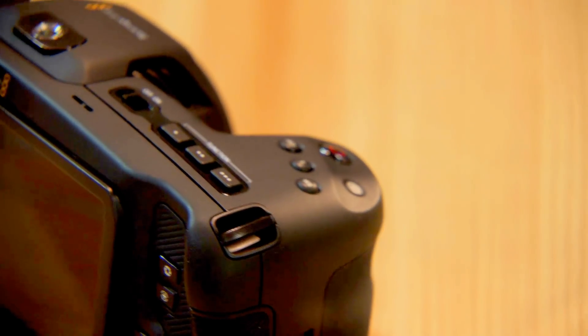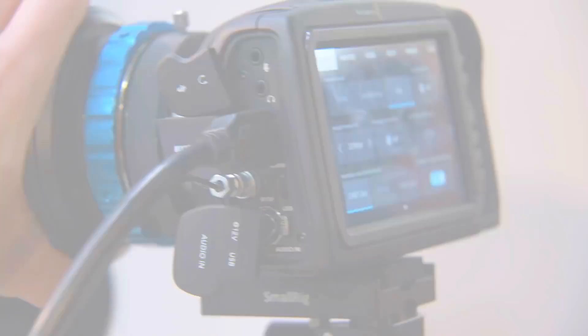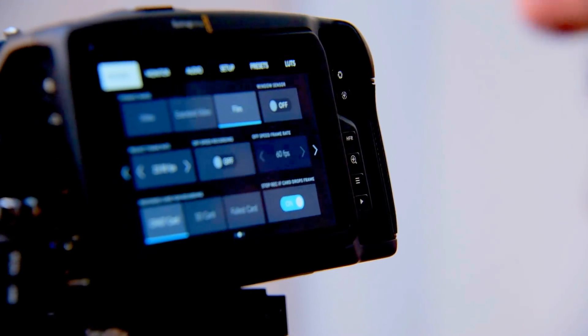It's running the Blackmagic operating system — the same as in the URSA Mini — so this is kind of an URSA Mini Pro shrunk down into a small form factor. You've got customizable buttons, multifunction controls, a record button on the front, and a stills button. The design philosophy is that this is a camera you shoot yourself with — you can put it up, point it at yourself, and start recording. It's got a tally light on the front and is extremely lightweight.